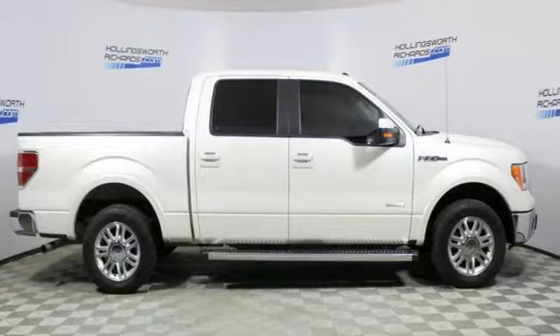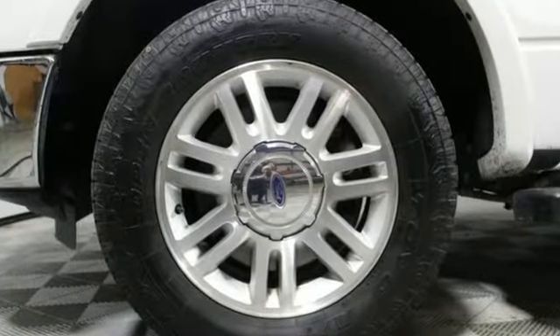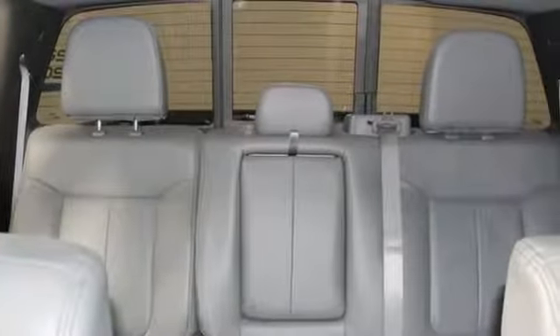External memory control, power heated mirrors, dual zone climate control, rear parking sensors, auto dimming mirrors, and front heated leather seats.